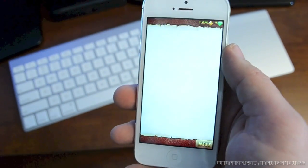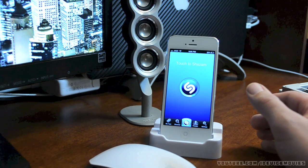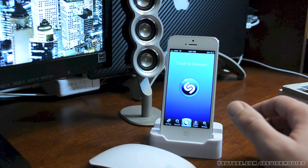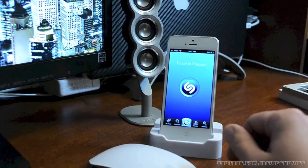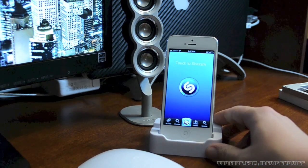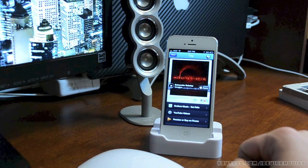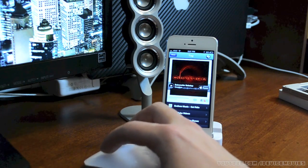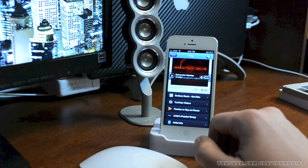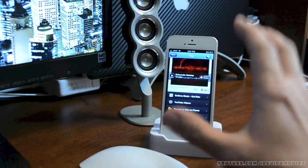There you go — that's Temple Run 2, check it out guys, awesome game. The next application is called Shazam. Basically the way this works is if you hear some music on the radio, in the club, or wherever you might be and you hear a song you like but don't know the name of it, Shazam will look it up for you and bookmark it so you don't forget. It works very fast. It also gives you links to YouTube videos of that song, iTunes links, and you can share it on Facebook or Twitter. Again, that is Shazam.